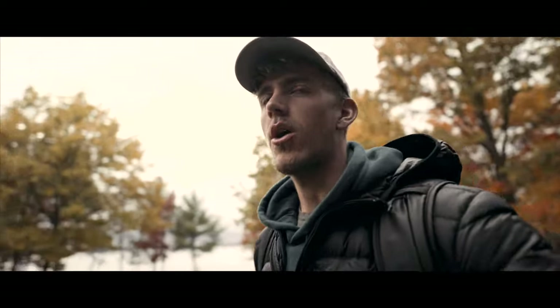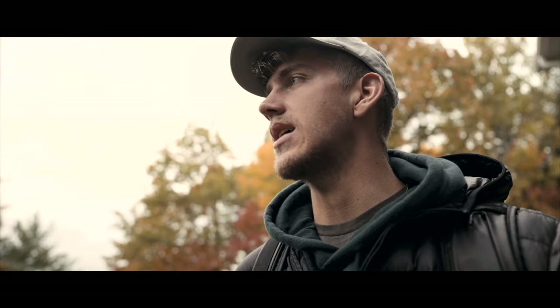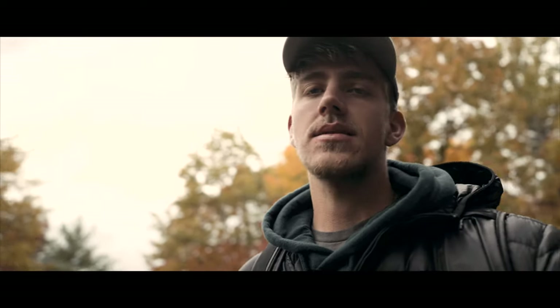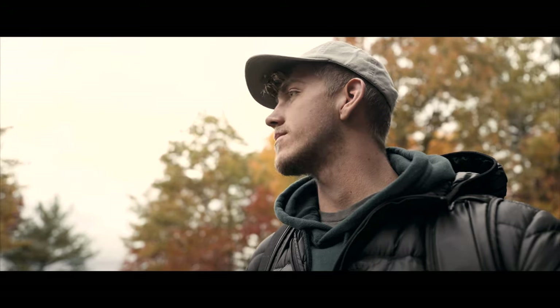Welcome back to another video. Today I'm going to head to a waterfall called the Laughing Whitefish Falls. I was actually just there but I didn't have my drone and stuff, so this time I'm going to bring my drone. The plan is to get some photos and videos. It's a nice overcast day, not too much wind, so I will see you guys there.